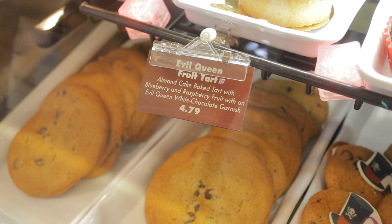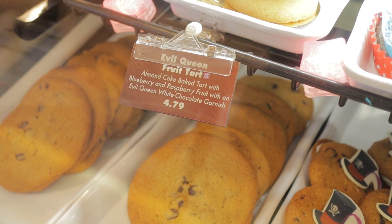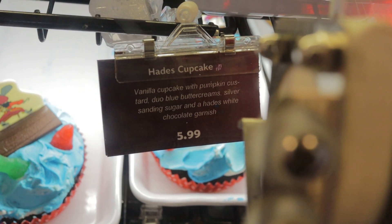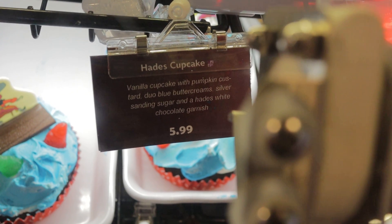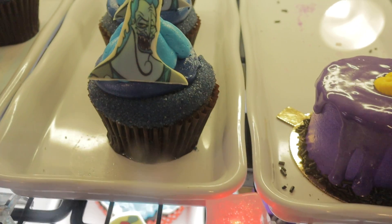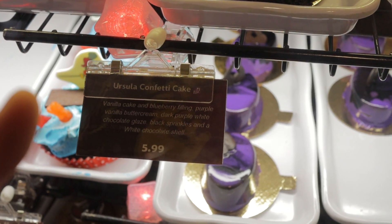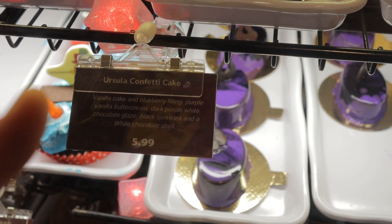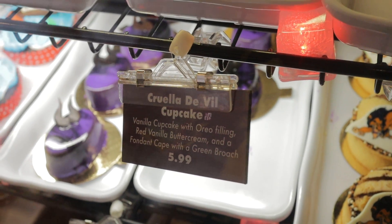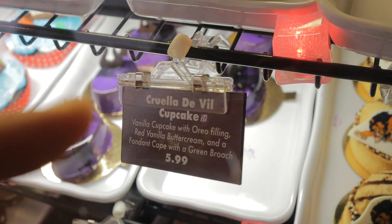The Evil Queen's Fruit Tart has almond cake, blueberry raspberry, with a white chocolate Evil Queen. The Hades cupcake is a vanilla cupcake with pumpkin custard, duo blue buttercream, silver sanding sugar, and a Hades white chocolate garnish. Ursula's confetti cake is vanilla cake with blueberry filling, purple vanilla buttercream, dark purple white chocolate glaze, black sprinkles, and a white chocolate seashell. The Cruella De Vil cupcake is a vanilla cupcake with Oreo filling, red vanilla buttercream, and a fondant cape with green brooch.